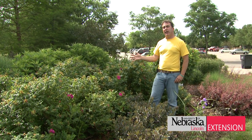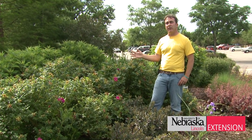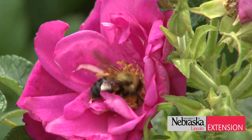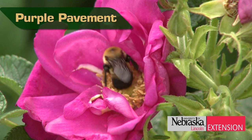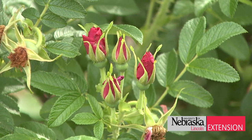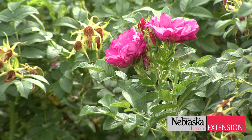The bed I'm standing in right now really features the Nebraska style of landscape. In front of me is the Purple Pavement rose, which is a rugosa rose — one of the tougher varieties of landscape roses. It's a favorite because of the bright purple magenta flowers and the rose hips it gets in the later season.